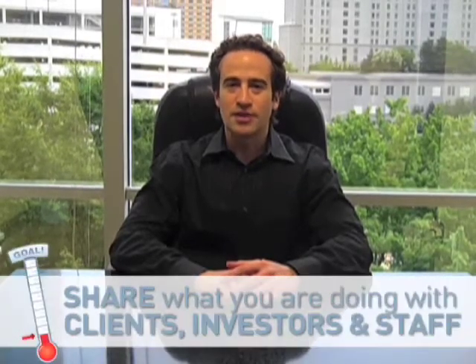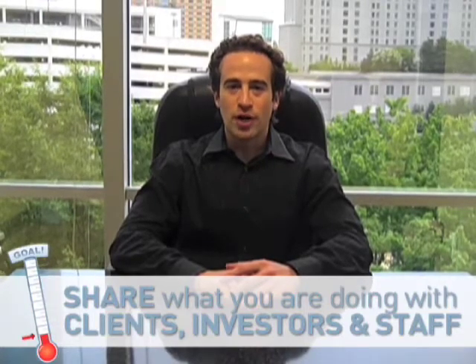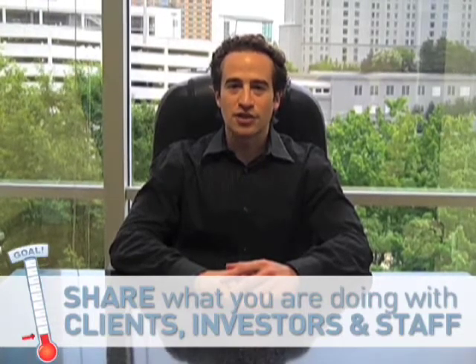Number two: don't be shy about it. We built some content on our website about our foundation, which gets frequent compliments from our visitors. We also put out press releases each year announcing the charities we've decided to support. Good PR certainly isn't our primary motivation for the foundation, but it's a nice side effect.